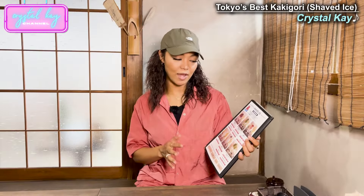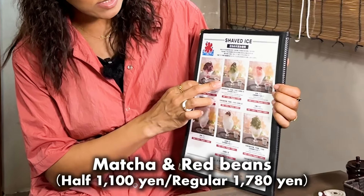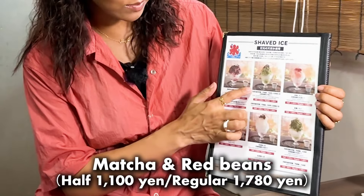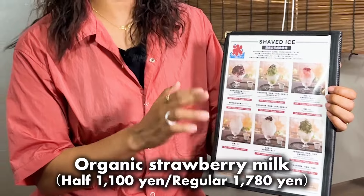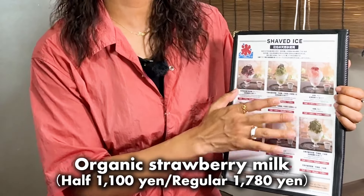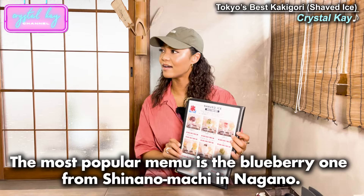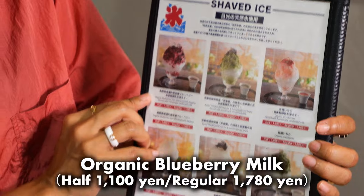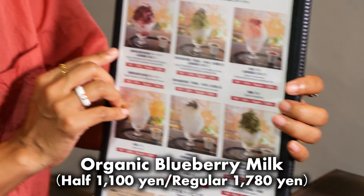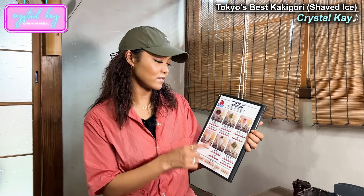So this kind of traditional Japanese style shaved ice is like matcha and red beans on top. And this also comes with condensed milk. And then Ichigo Miruku, which is literally strawberry and condensed milk. So yummy.